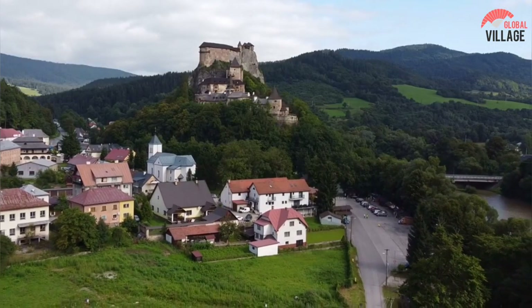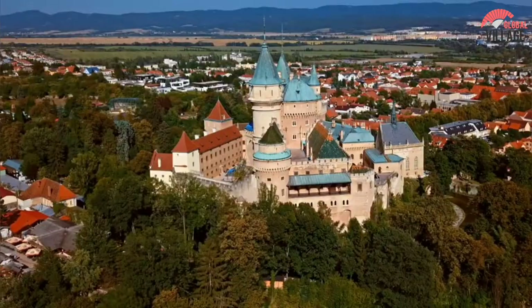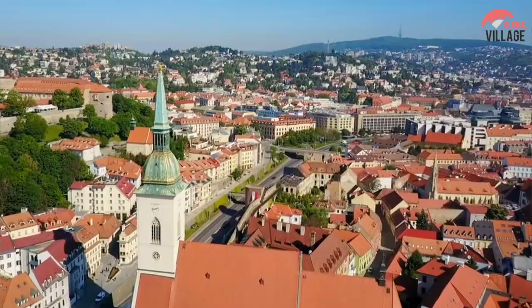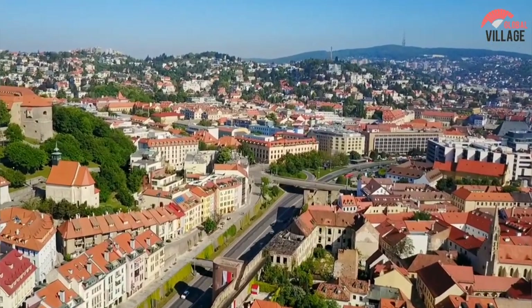Slovakia is home to many different animals, including several endangered species, and it has a rich biodiversity. Here is the video showcasing the best things to see and do in Slovakia, whether you are almost ready to travel there or are just looking for inspiration.